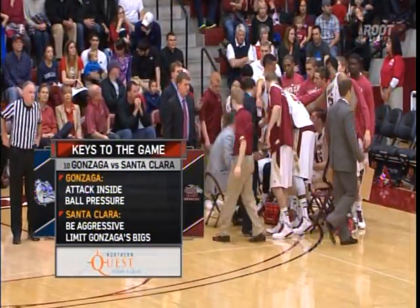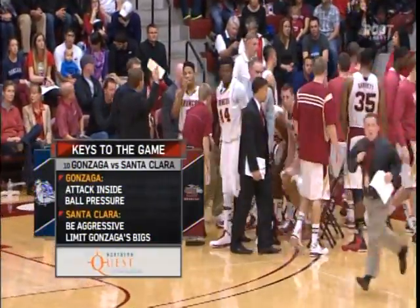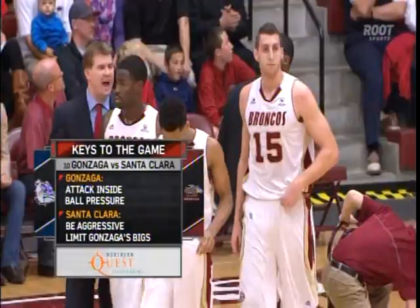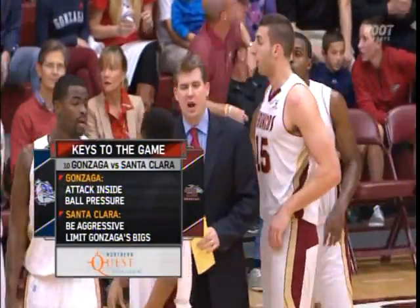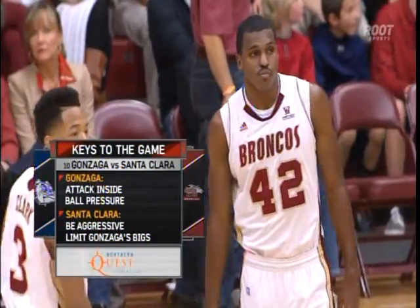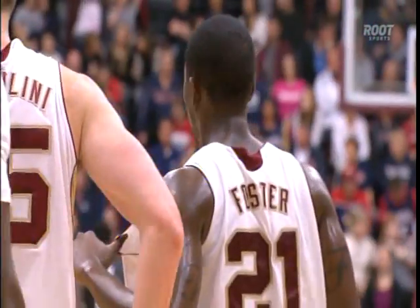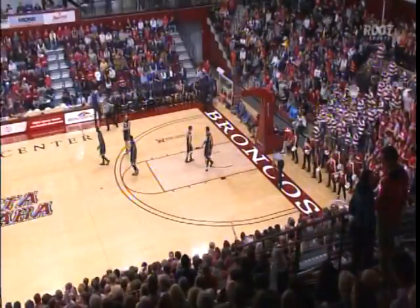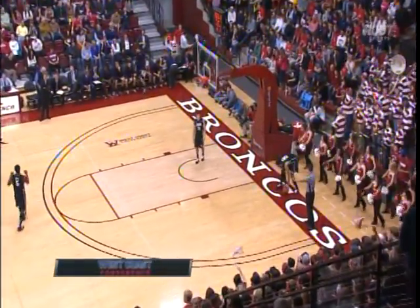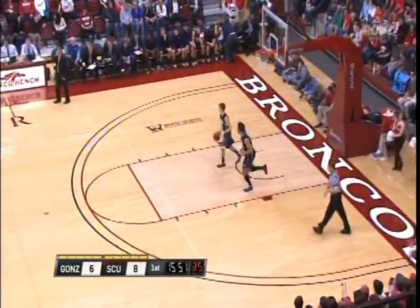The keys for Santa Clara: do what they've done early in this game — be aggressive, put Gonzaga back on their heels — and they've done that so far. The other key is going to be to limit Gonzaga's bigs. Kelly Olenek, Elias Harris, Karnowski, Sam Dower — shooting collectively as a group sixty percent on the year. They've got to drive that percentage down into the low fifties, even forties, to have a great chance to win this game.